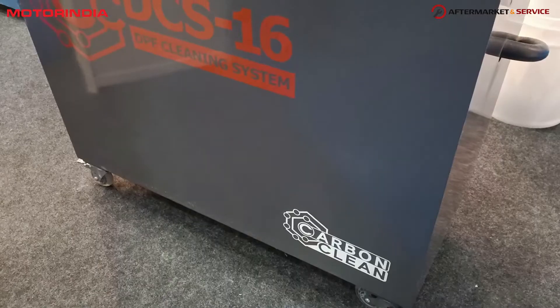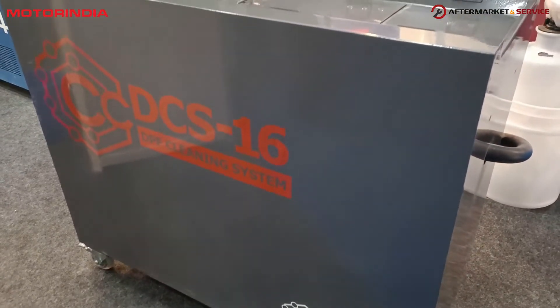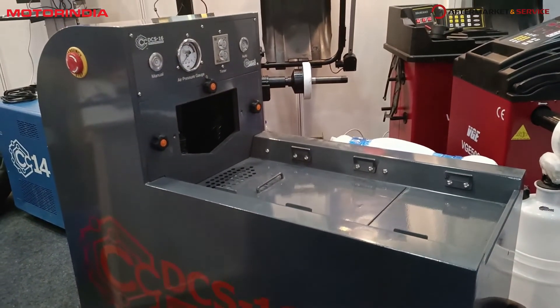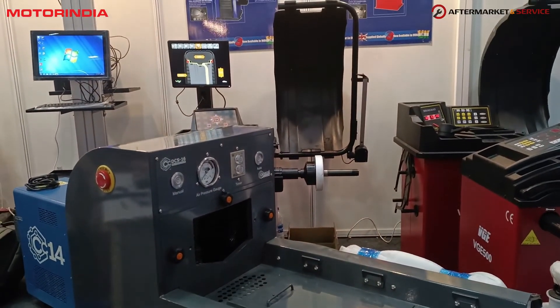The products on display include the complete range of tire changers — we have the normal tire changer, the tilt-back tire changer, and the RFT tire changer. We also have three different balancers: normal digital balancers and even very premium models of balancers where everything works on electronics.